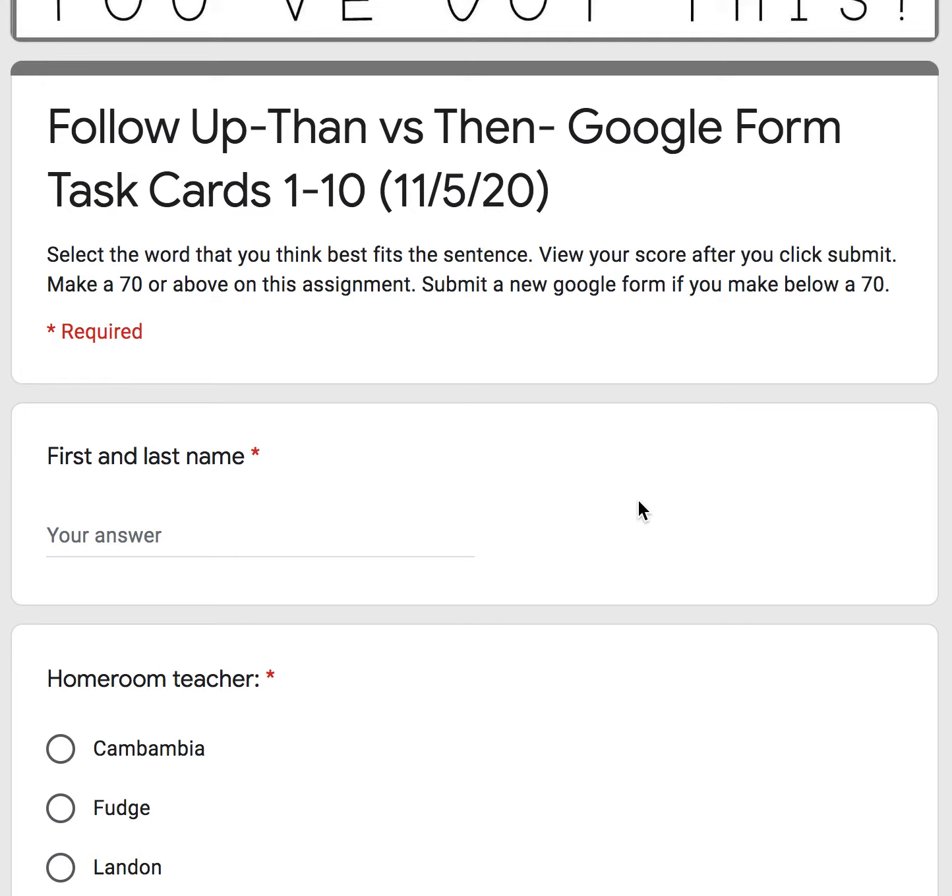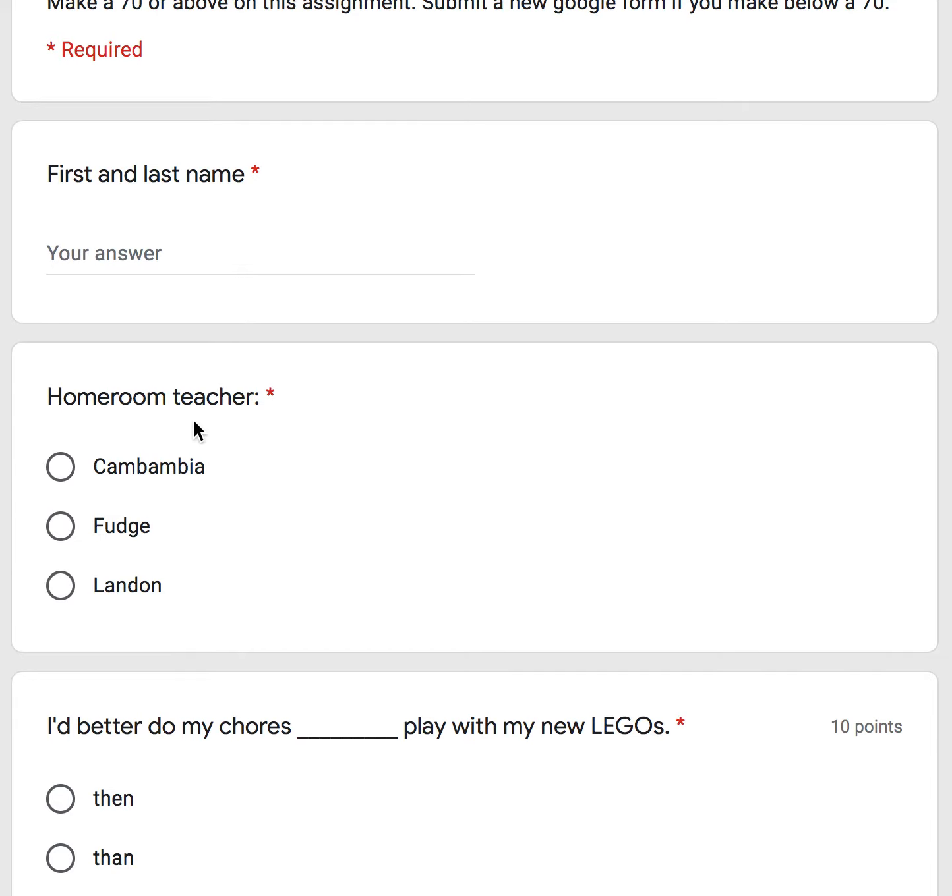Select the word that you think best fits the sentence. View your score after you click submit. Make a 70 or above on this assignment. Submit a new Google Form if you made below a 70. Write your first and last name and your homeroom teacher — this helps me out when I grade, so please select the correct homeroom teacher.